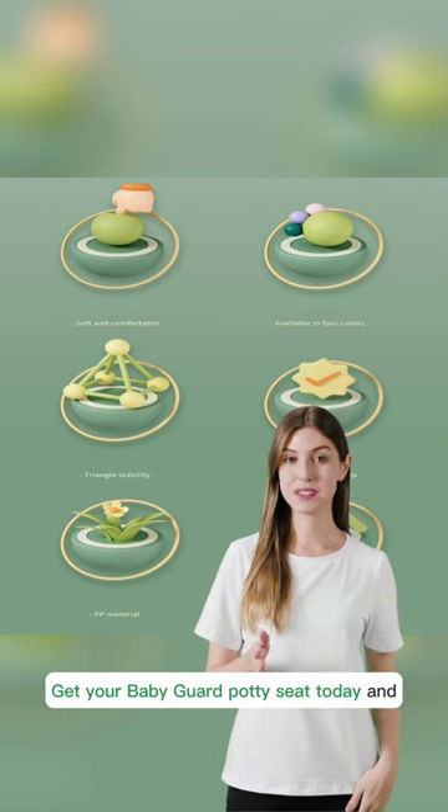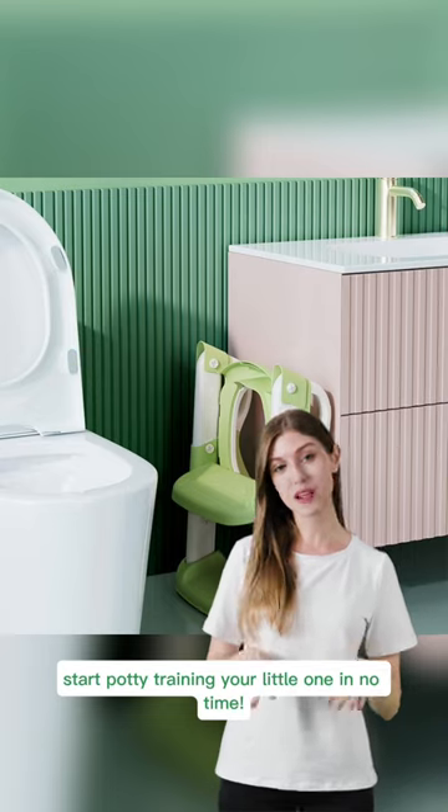Get your baby guard potty seat today and start potty training your little one in no time.